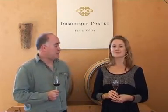We are in the cellar door of the beautiful Dominic Porce Winery in the Yarra Valley. Dominic has let us use his facilities to make this training program on how to evaluate wine using a sense of sight, smell and taste. What I would like to do is introduce you to Jackie, who will talk a bit further about Dominic Porce.